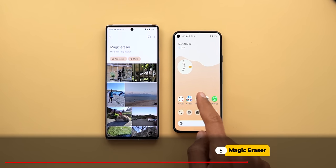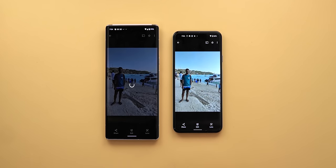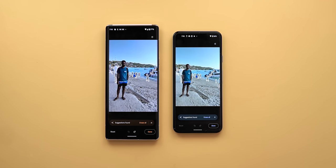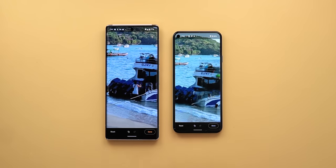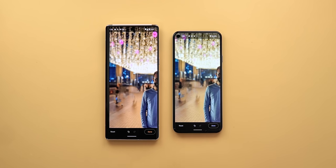Now let's talk about the Magic Eraser feature in Google Photos, officially exclusive to the Pixel 6 series. Comparing both the Pixel 5 and Pixel 6 Pro, the 6 Pro is much faster in identifying objects thanks to the Tensor chip. When comparing accuracy using 'Erase All', the Pixel 5 missed some people on the left side while the Pixel 6 didn't, but on the other side the Pixel 6 Pro missed a person. Overall accuracy is equally good on both, but the 6 Pro is faster. The only real benefit from the Tensor chip for Magic Eraser is the speed.